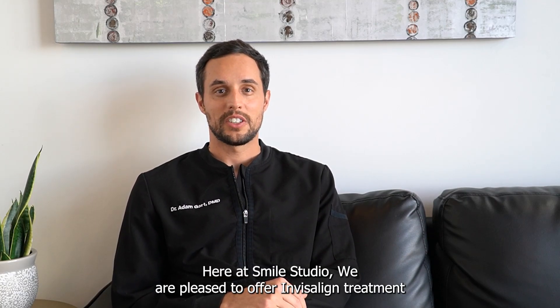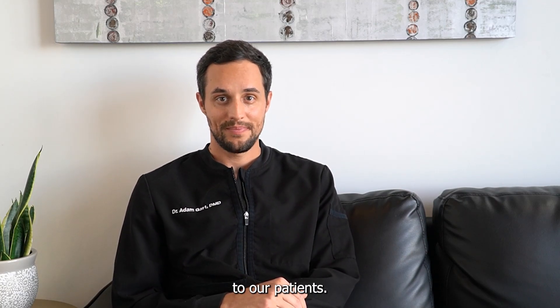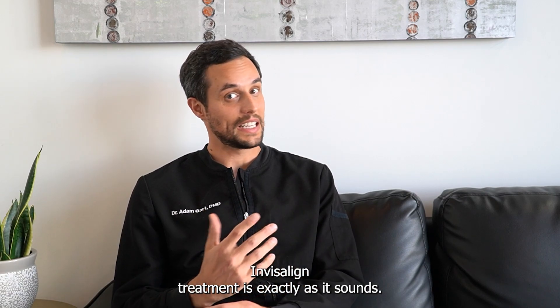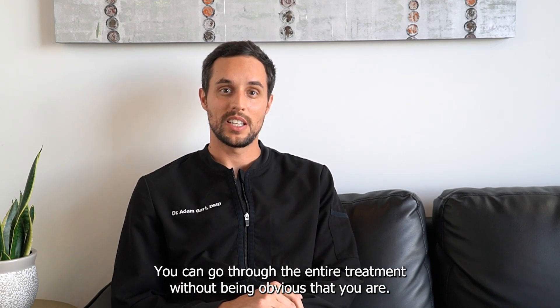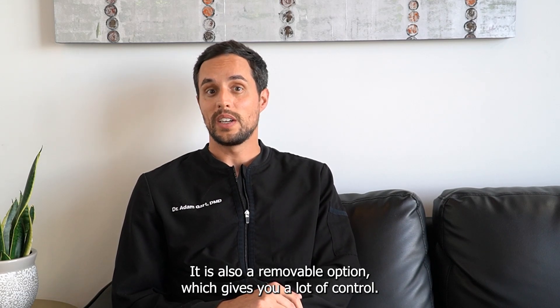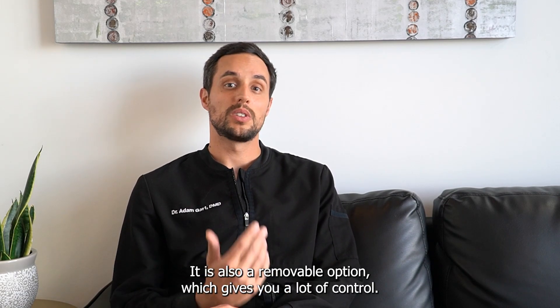Here at Smile Studio, we are pleased to offer Invisalign treatment to our patients. Invisalign treatment is exactly as it sounds — you can go through the entire treatment without it being obvious that you are. It is also a removable option, which gives you a lot of control.